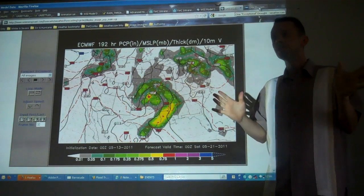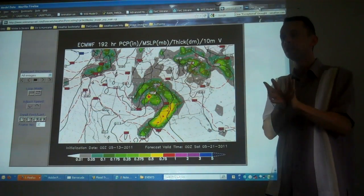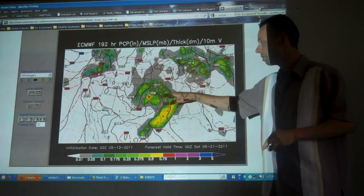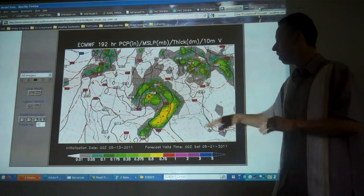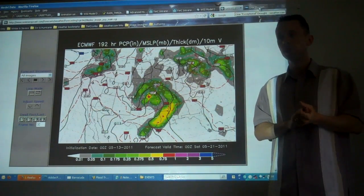It's too early to say at this point whether it will be an excessive rainfall event. We're not sure it'll be a 20-inch-plus rain event like we saw a couple of weeks ago that really pulled the trigger on this Great Flood. But there could be more excessive heavy rain late next week in the lower Mississippi Valley.